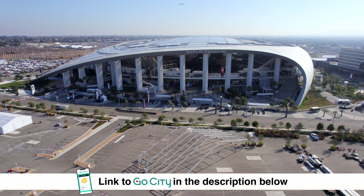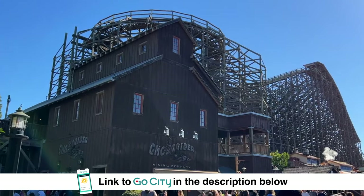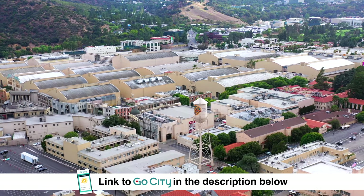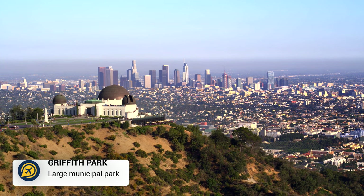The Go City Los Angeles Pass includes over 42 attractions in LA, such as Legoland, Knott's Berry Farm, Warner Brothers Studio Tour and a Hollywood Sign Tour.